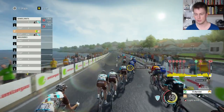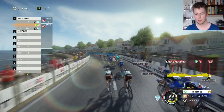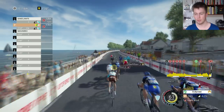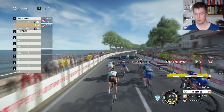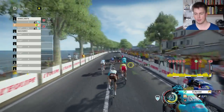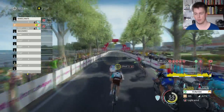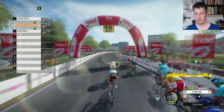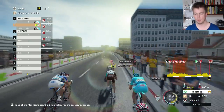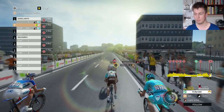Contador is there, Froome is here, Geraint Thomas — pretty much all the main favorites are here. It's just about staying well placed. The five-man breakaway has been caught. Only Bardet is out ahead. Three kilometers to the top of the climb. Behind him, the yellow jersey will try to limit his losses today. Valverde is all the way up here. I'm sitting perfectly right now behind Valverde — I know that Valverde will stay on form because this is the stage for him to win.